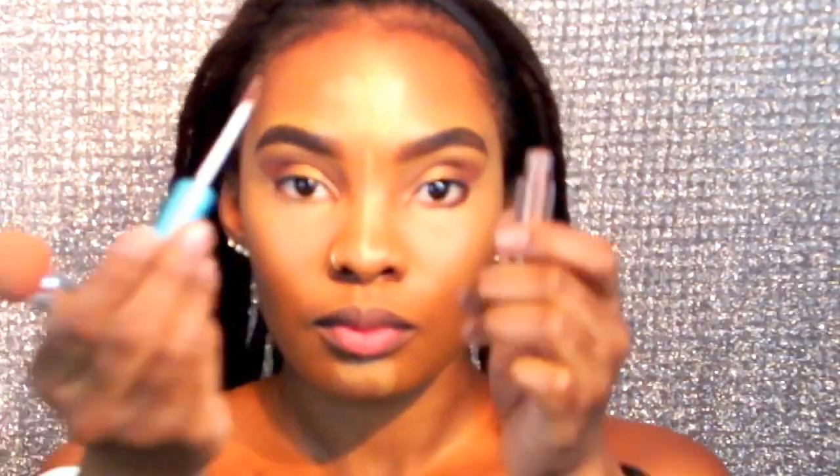Unfortunately my camera died so I have to explain what I did: I took this ELF liquid eyeshadow and put it on my lid, focusing only on the lid and blending it out. Then I took the ELF tinted moisturizer as well as the ELF mineral powder pearls and placed them all over my face. Now I'm highlighting with the ELF HD concealer and blending it out using this stick beauty blender.